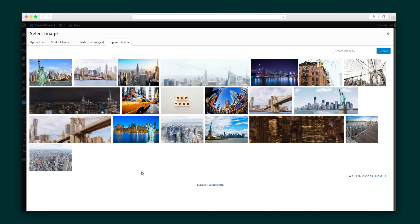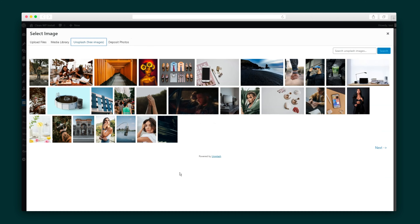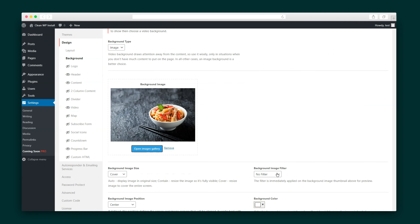Making edits is pretty self-explanatory. Plus, you can change up your site background with images from Deposit Photos and Unsplash, giving you more than 100 million options. You can also apply Instagram-like filters to add effects to the image.